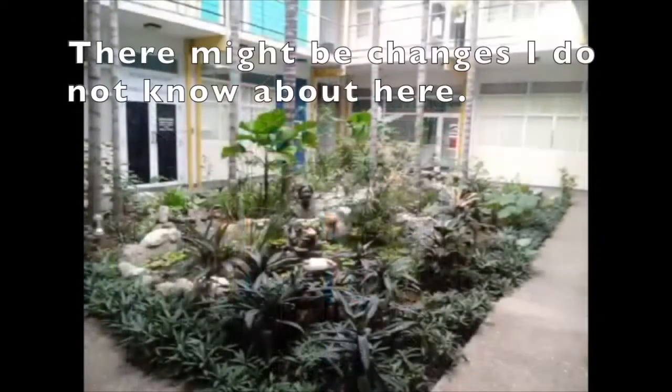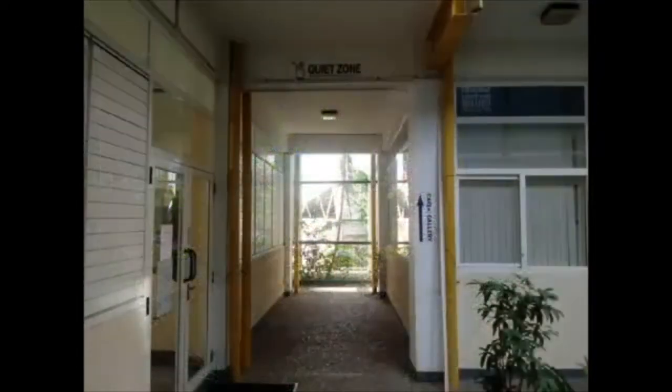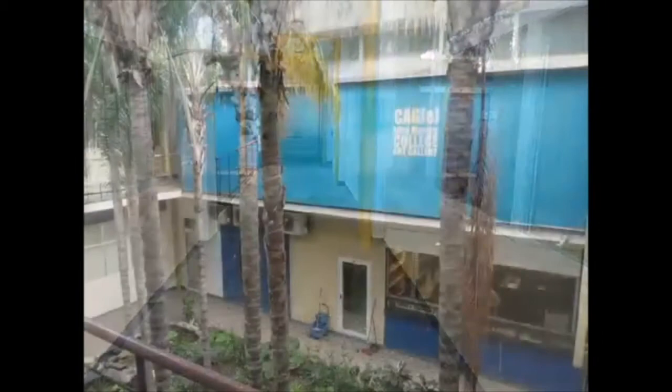A restroom is on the first floor. The library is on the left, through the double door. Coming up the stairs is the music library. The cage gallery, the accounts office, and the computer room are upstairs.